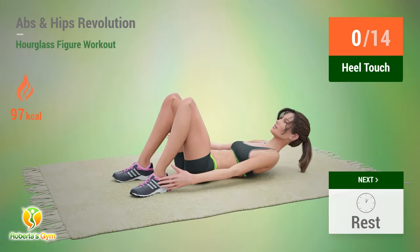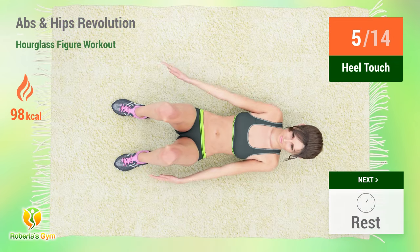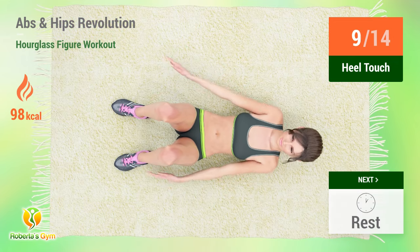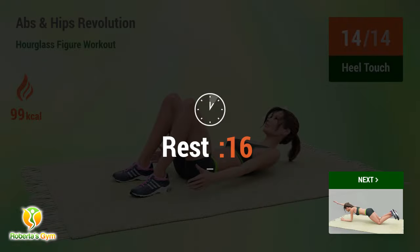Up next: heel touches. In five, four, three, two, one, go. One, two, three, four, five, six, seven, eight, nine, ten, eleven, twelve, thirteen, fourteen. Rest time.